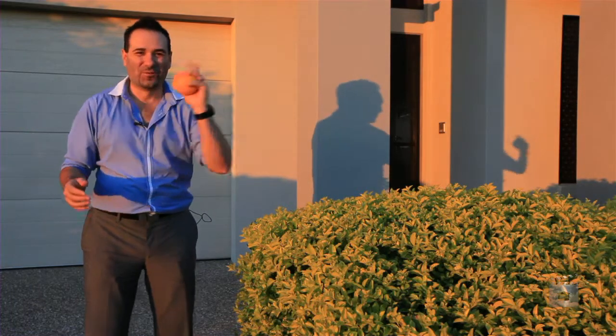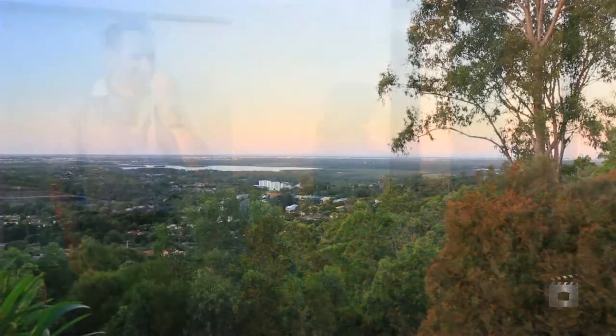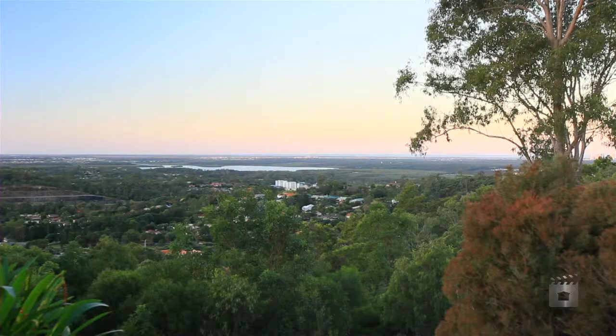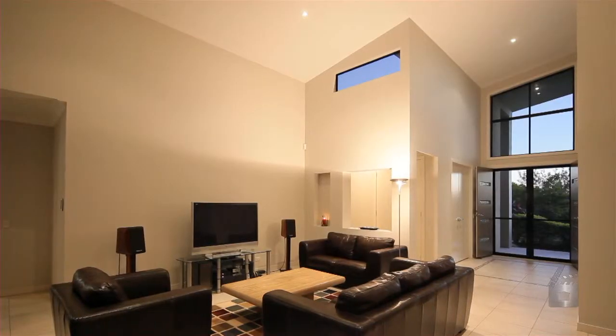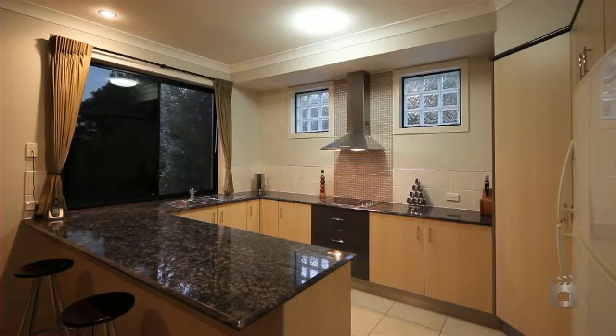We're back already, so go inside and take a look — voiceover guy, take over. Thanks Ed. Wow, we're in the View 360 precinct — very enviable position. Let me show you why.